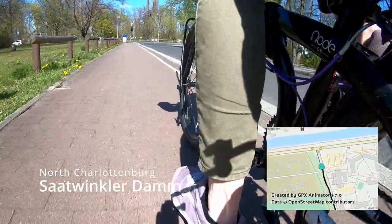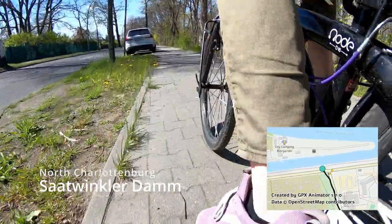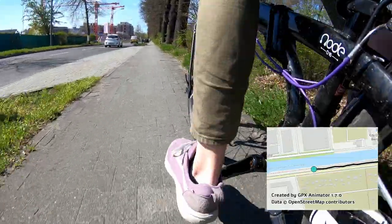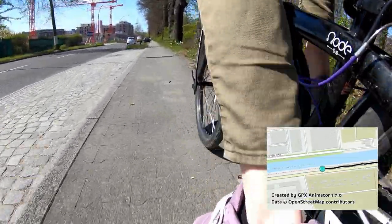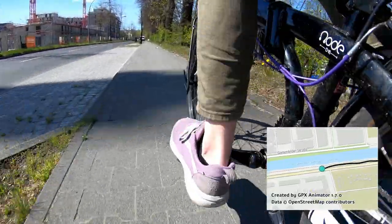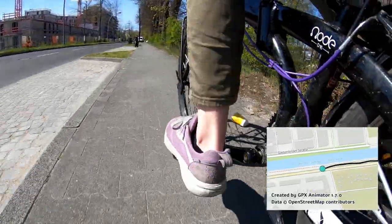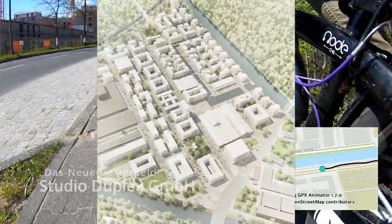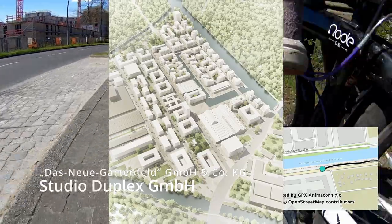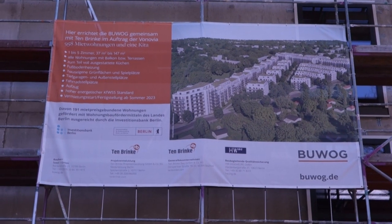Continuing north from Bahnhof Siemensstaat, we reach the end of the line with Bahnhof Gartenfeld. It is surrounded by construction cranes busy at work on developing das neue Gartenfeld. The population of Berlin is growing, and so must the city. The projects pictured here are planned to include 3,700 new homes around the reactivated rail line, and many more are planned in the future.